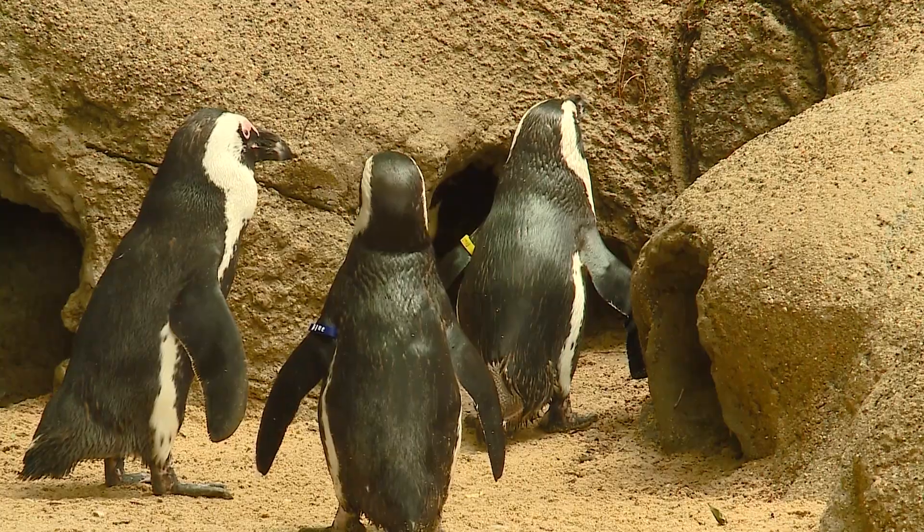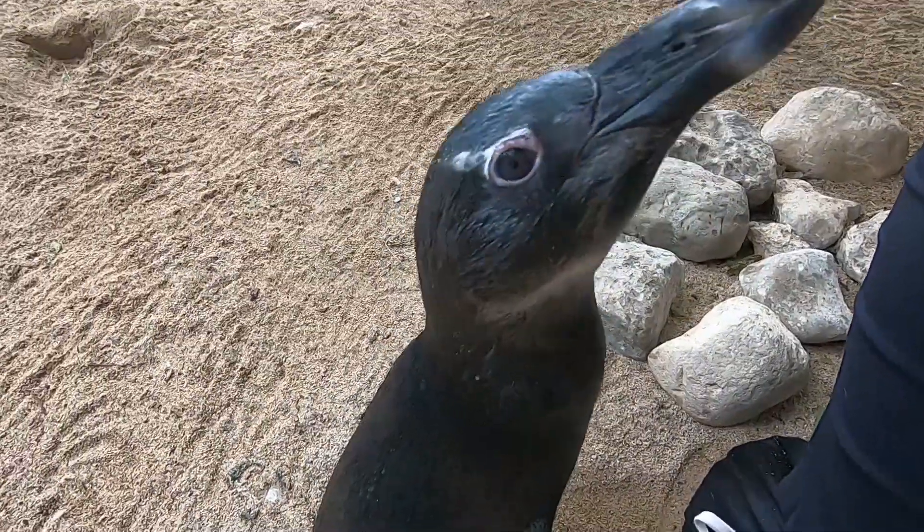Hanging out with the penguins at the Fort Wayne Children's Zoo, for Wild on Wayne, I'm Alyssa Ivinson.